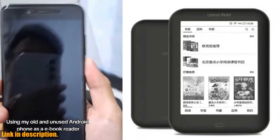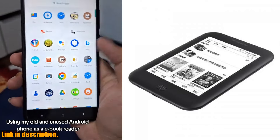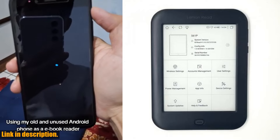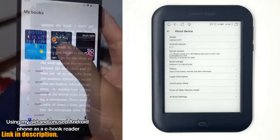Hello everyone, and welcome back to my channel. Today, I am so excited to introduce to you the Boyu S61P Android 8.1 Likebook e-Reader. If you are a book lover like me, then you are going to absolutely love this e-Reader. Let's start with the amazing features of the Likebook S61P.